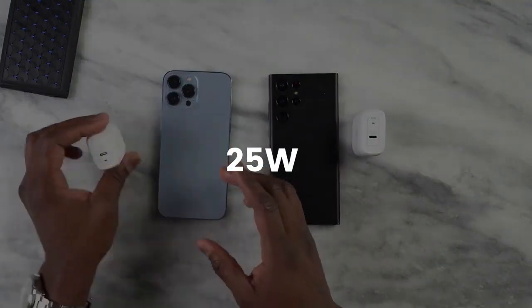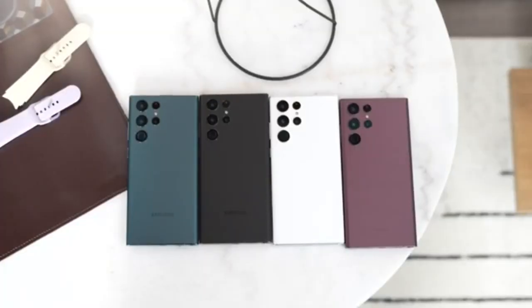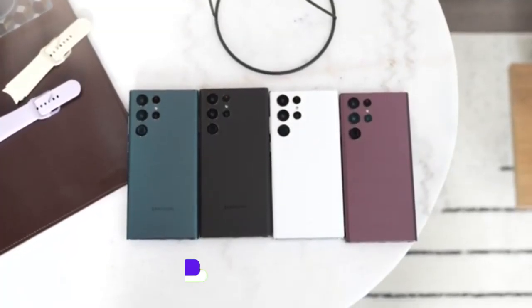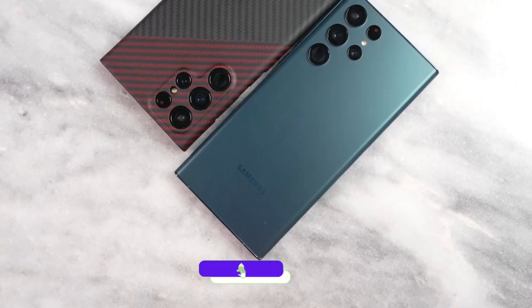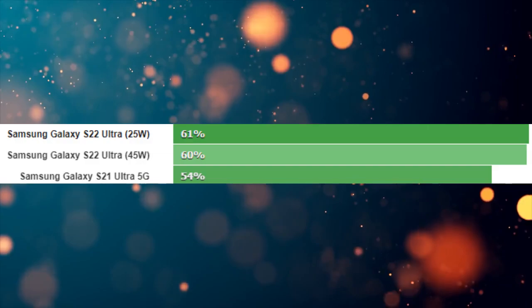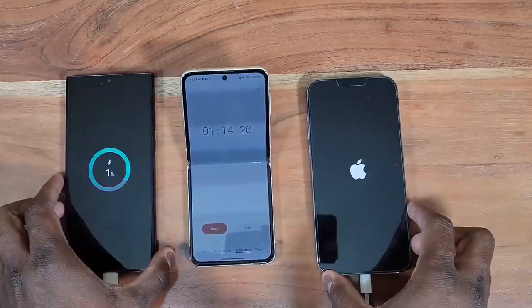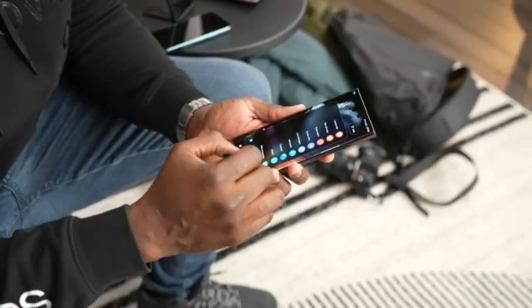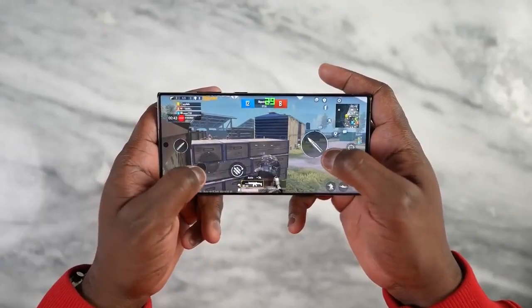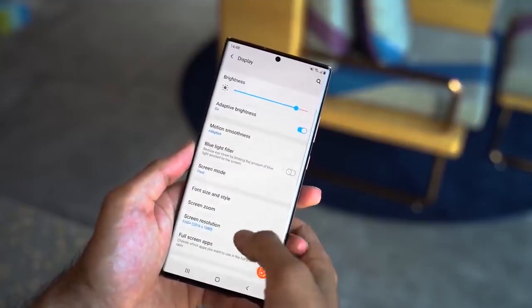Surprisingly, Samsung is going to use the same 25W fast charger for the upcoming Galaxy S23 Ultra — even less than last year's Galaxy S22 Ultra. But if we compare the S22 Ultra's 45W and 25W fast charger, there is not much of a big difference. In some cases, the Galaxy S22 Ultra 25W fast charger works better than the 45W. That could be the reason Samsung decided to use 5-year-old tech in the Galaxy S23 Ultra, which started from the Galaxy S10 back in 2019.